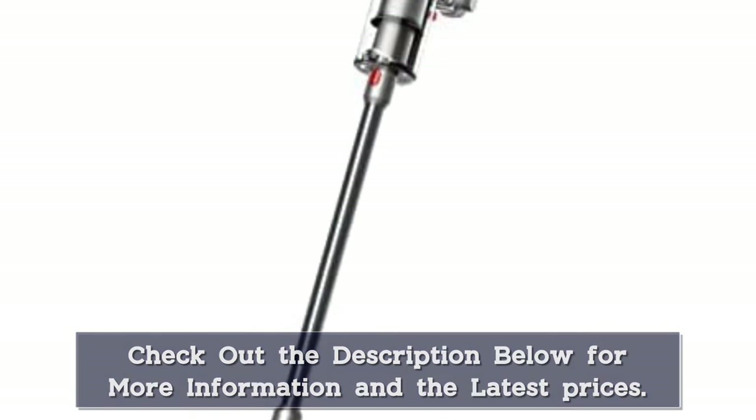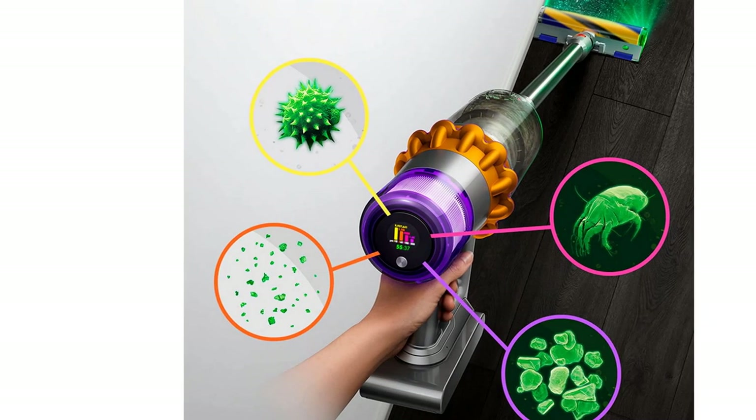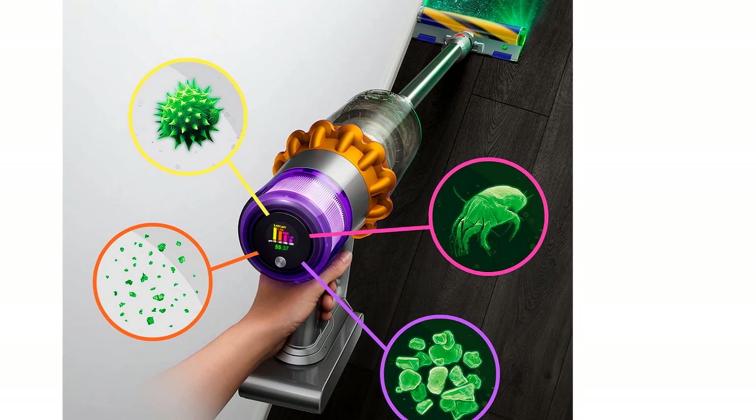It has many attachments, like a miniature turbo brush for cleaning fabric surfaces, a combination upholstery tool with a soft bristle brush, and even a secondary floor head with a laser light to help you see fine debris on bare floors.